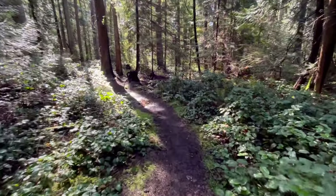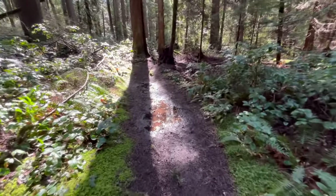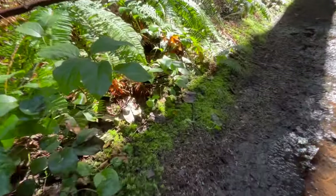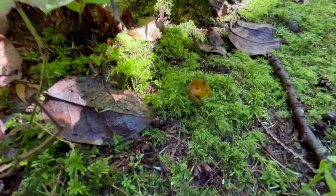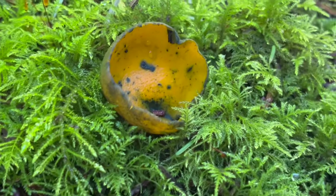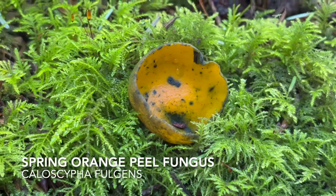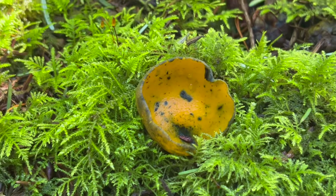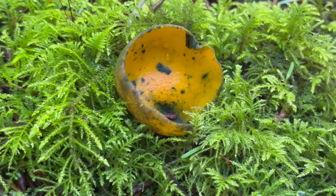Moving just down the trail here, I spotted a mushroom I'm super excited about just off to the side of the trail. Look at this beautiful little cup fungus down here. This is such a unique little mushroom. This is what's known as the spring orange peel fungus, Caloscypha fulgens. This represents a monotypic genus, meaning it's the only member of this genus, Caloscypha.